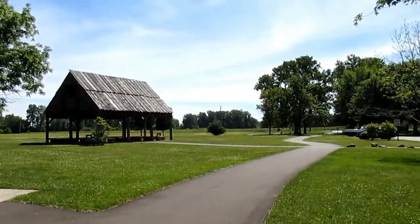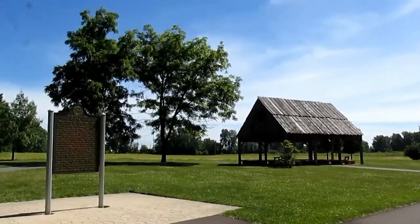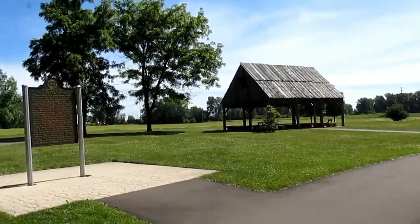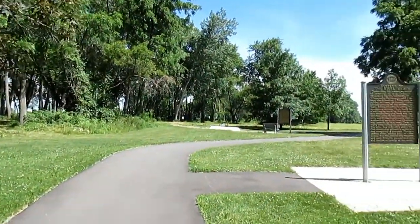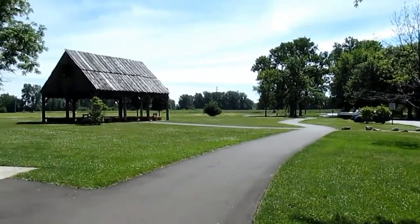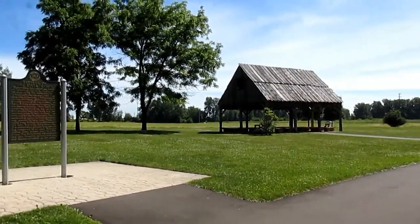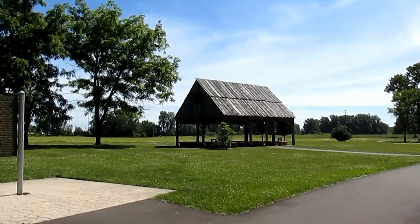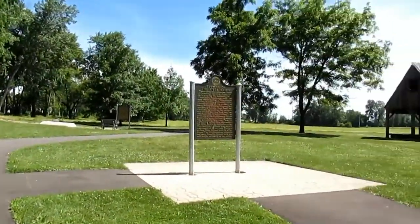This is actually a very historic area. This whole city of Monroe actually used to be the historic village of Frenchtown — not to be confused with Frenchtown Township, which is just north of here. This park was designated as a Michigan Historic Site in 1956 and then got national battlefield status in 2010. It's one of the few national parks within the state of Michigan.